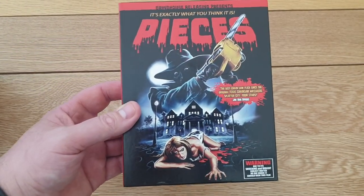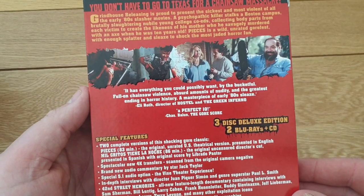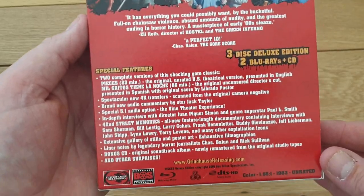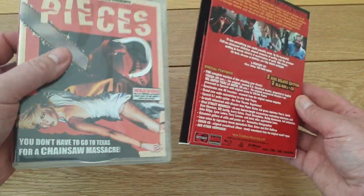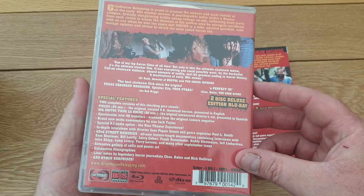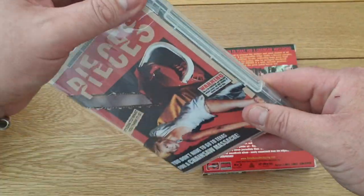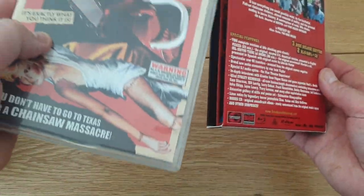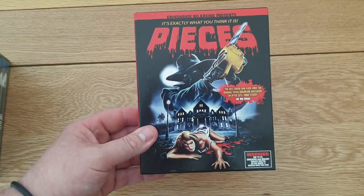I picked up another Grindhouse Releasing title - a great 70s slasher everyone knows: Pieces. This is a really nice set - I love these slip covers. Grindhouse Releasing do a great job. If you haven't seen this one it's really good. You get a booklet, cool posters, and two discs. Really nice set. I've got quite a few of their stuff now. I think I paid about 24 pounds for that.